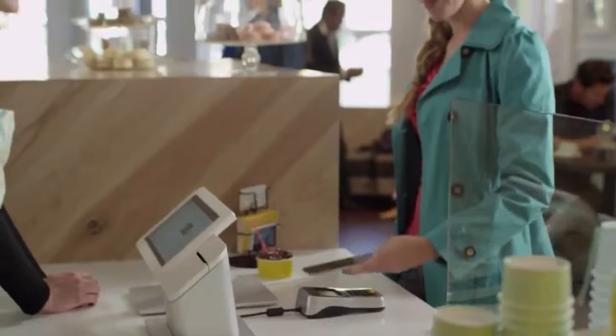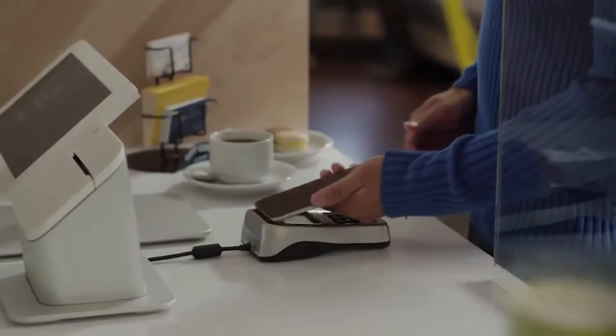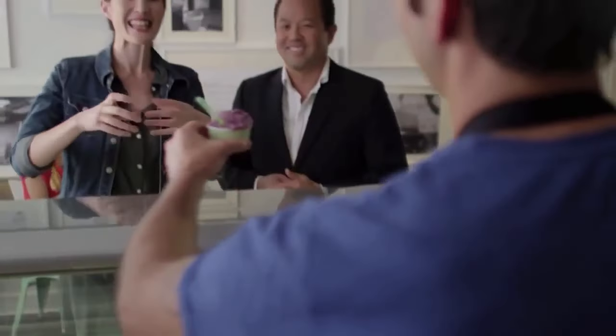The best part: you can start accepting all types of contactless payments, from debit and credit cards to popular digital wallets like Apple Pay, Samsung Pay, and Google Pay. Your customers can pay their way.